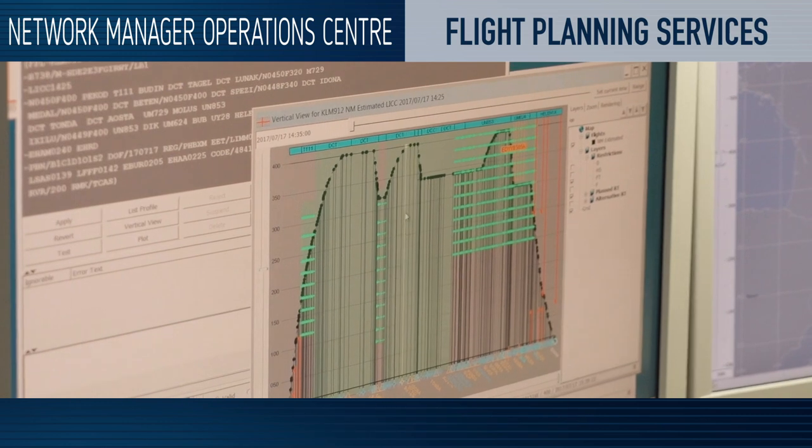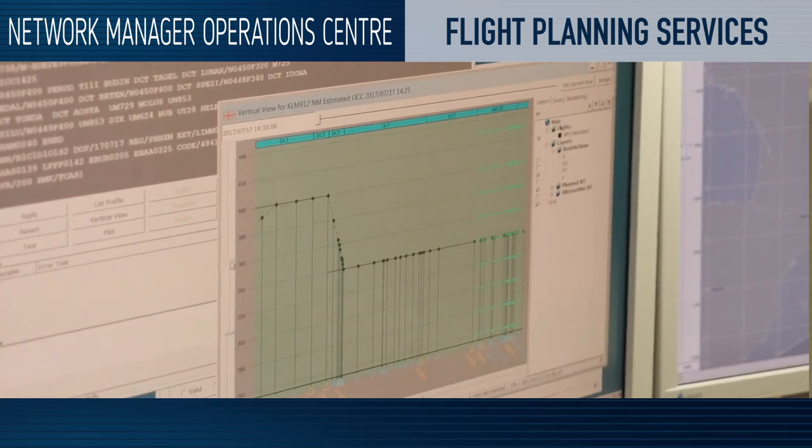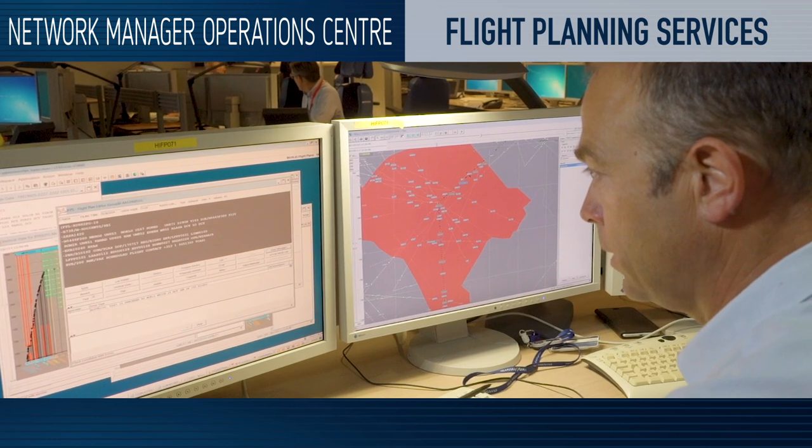The NMOC also runs day-to-day operations. Our teams ensure that demand matches airspace capacity. When this is not the case, they take appropriate measures to anticipate and minimise delays.